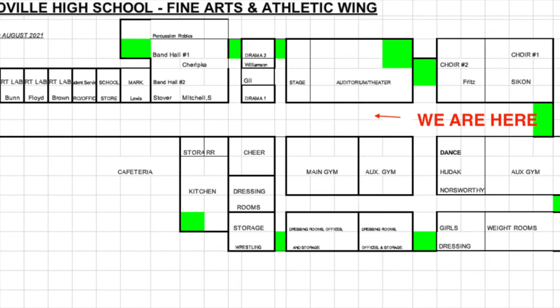We are currently in the athletic hallway with the gym on the right and the theater auditorium on the left.